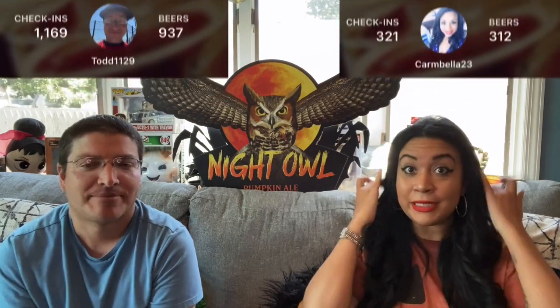We're both on Untapped — I'll have all the information down below. We put all the beers we drink, rate them, give our opinions on flavors. You can click on different options, like notes and flavors. I also put it on Instagram and tag the brewery — I've become friends with a lot of brewers too and they'll repost my posts. It's a cool way to get their name out there. I put my Untapped tag on it so it comes up — I'm going to start doing that.